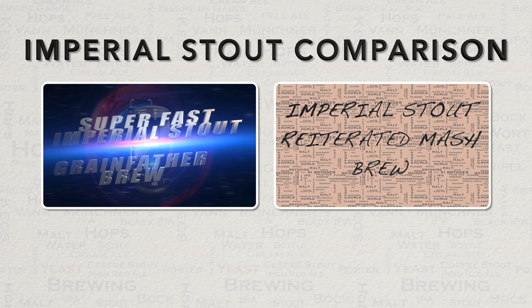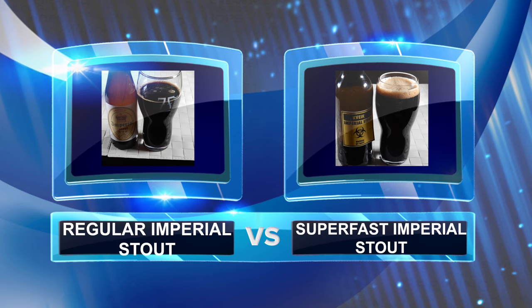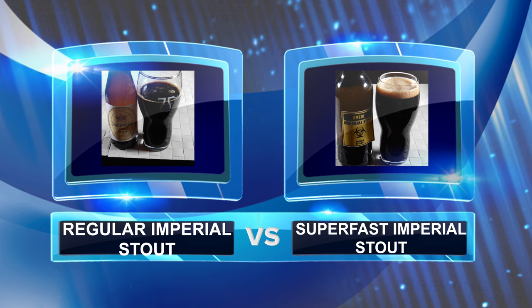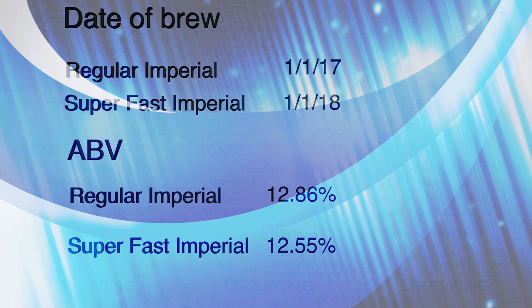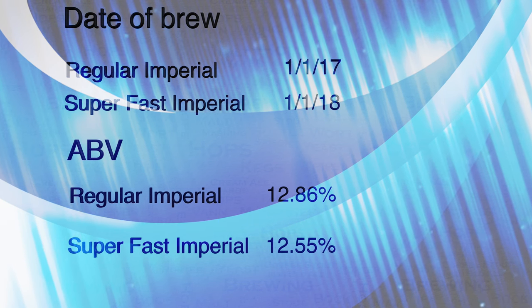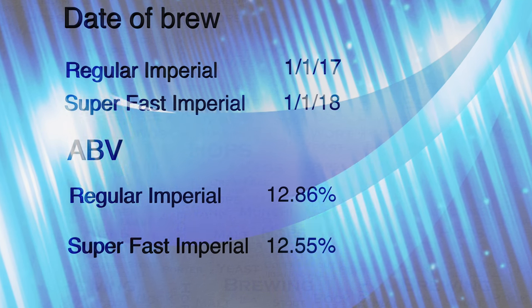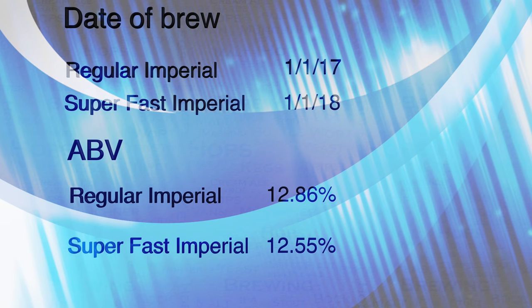Both of these brews, complete with my methods and recipes, are available on this YouTube channel. These beers are exactly one year apart in age. The regular Imperial Stout was stored in bulk in a carboy before being bottled recently, whereas the Superfast Imperial was only ever stored in bottles and is a very recent brew.